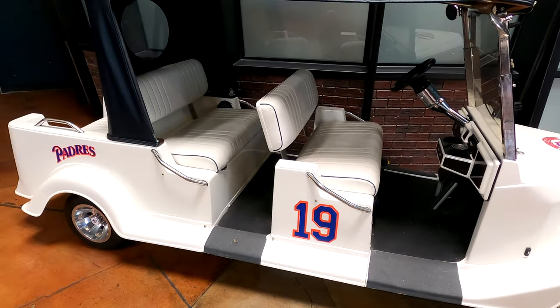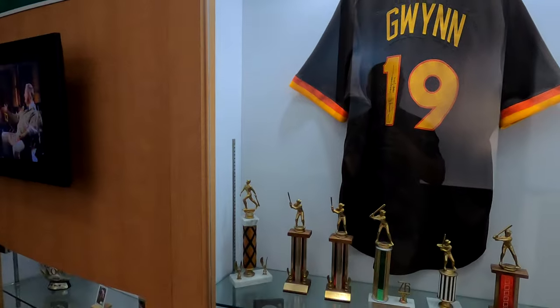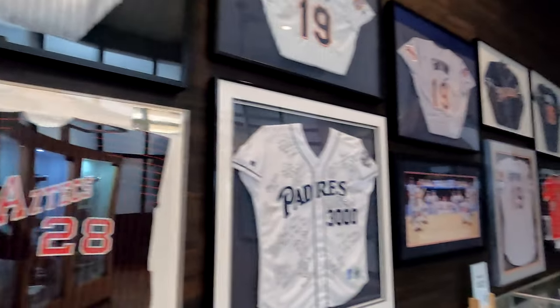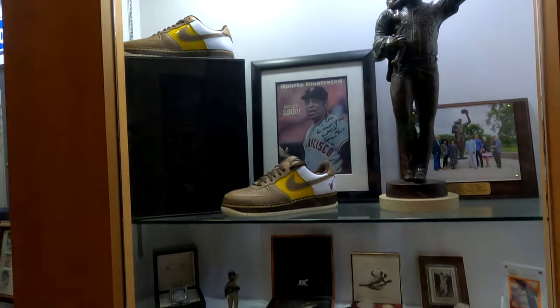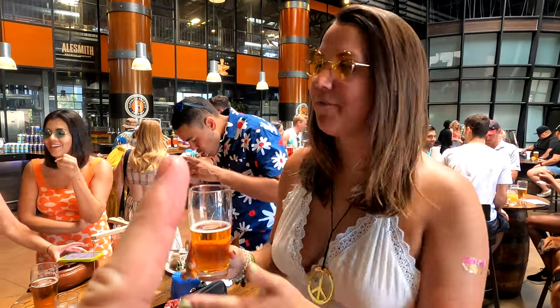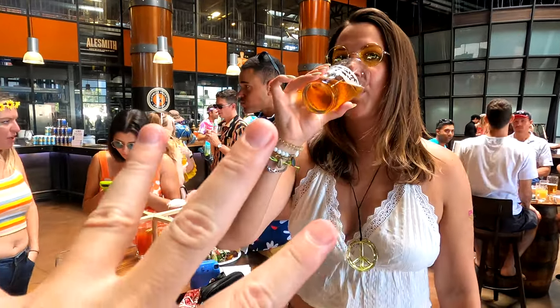We walked over and checked out this cool car, but they've got something even better — an entire room dedicated to Mr. Baseball, Tony Gwynn. This is absolutely incredible, I had no idea this was here. Three locations, perfect for a big group and a birthday party — and the beer's not so bad either. Amazing.